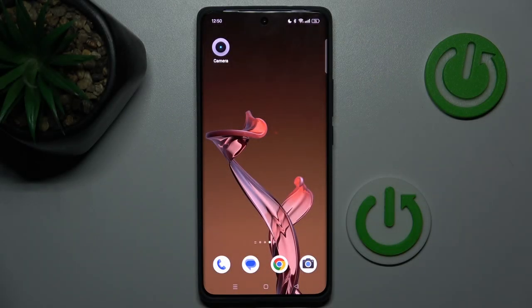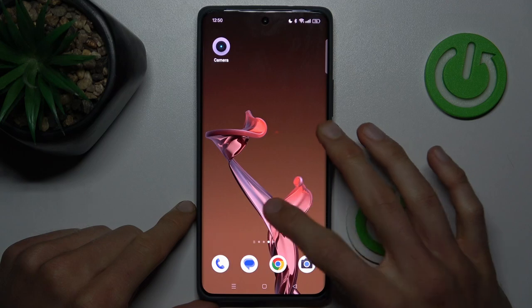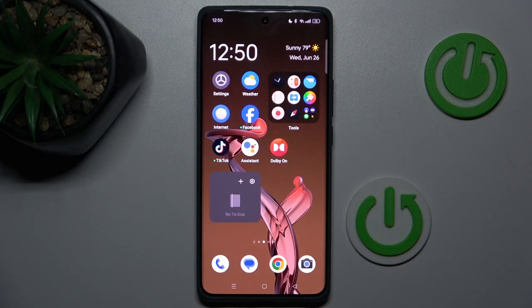Hey guys! Welcome to Hardest Info Channel. Today I have Realme GT6 and I want to show you how to manage your Google passwords on this device.